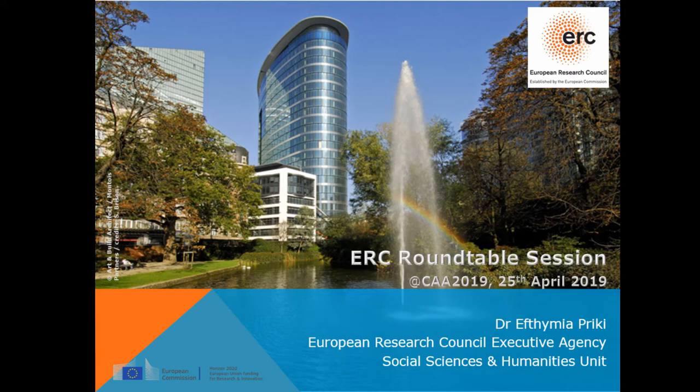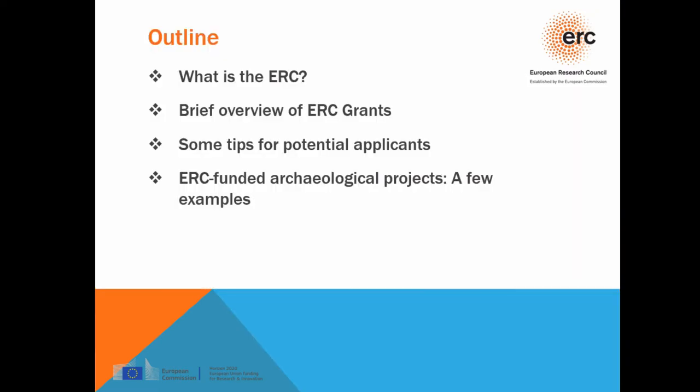Then I will hand over to two of our ERC grantees attending the conference — Brisbane and Javier Fernandez Lobos de Pablo — to present their own experiences and projects. Then we will open the floor for discussion on any questions you might have about the ERC or the projects. I will provide a brief overview of what the ERC is, what types of grants we have, some tips for applicants, and then three examples of projects.